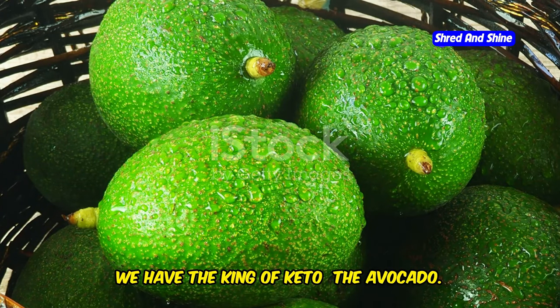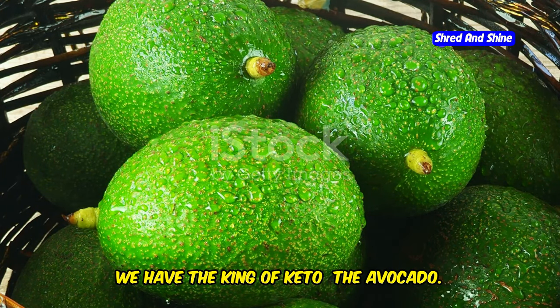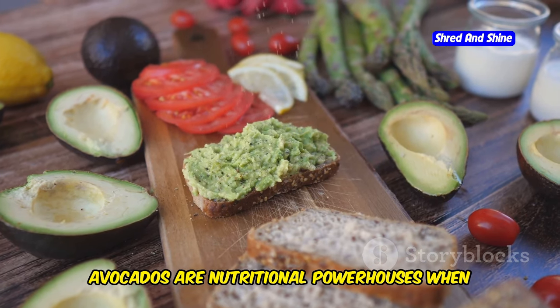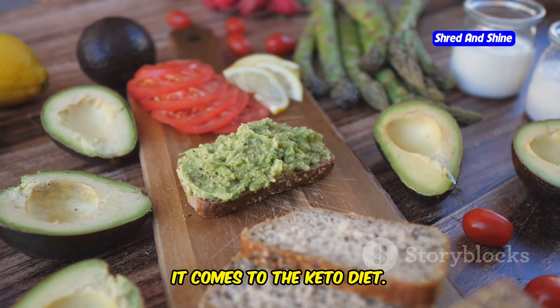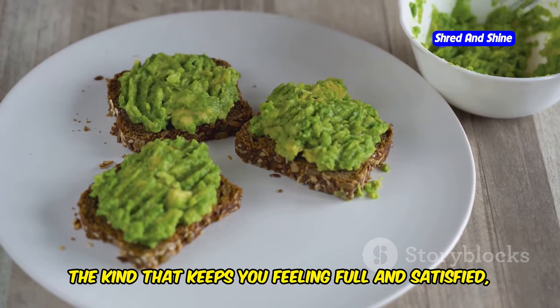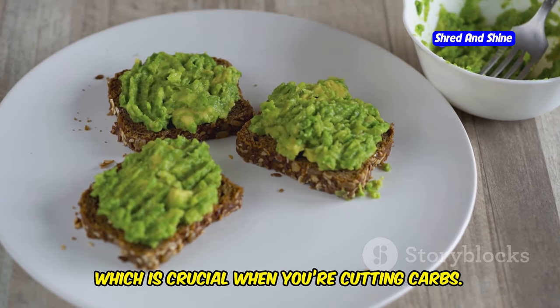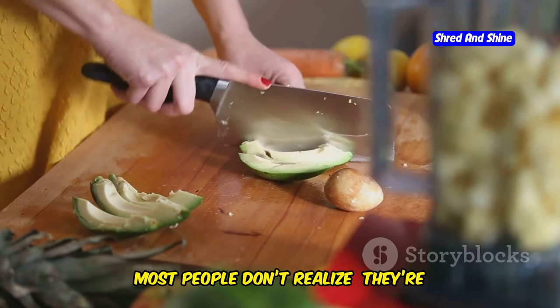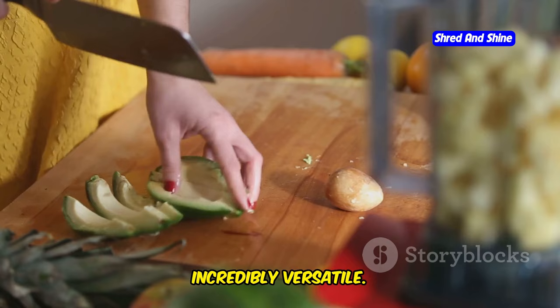First up, we have the king of keto: the avocado. Now, I know what you're thinking — you've heard it all before. But seriously, avocados are nutritional powerhouses when it comes to the keto diet. They're loaded with healthy monounsaturated fats, the kind that keeps you feeling full and satisfied, which is crucial when you're cutting carbs. But here's the thing about avocados that most people don't realize — they're incredibly versatile.